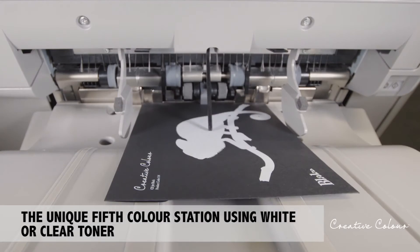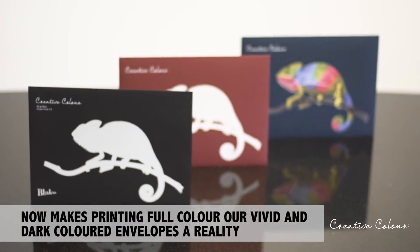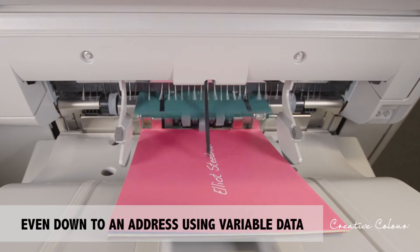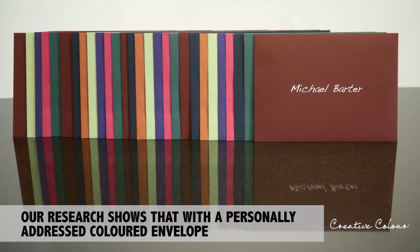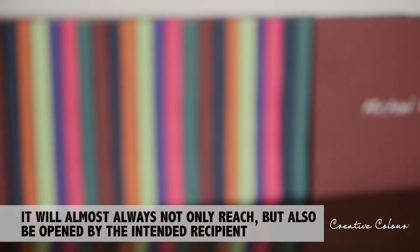The unique fifth colour station using white or clear toner now makes printing full colour on vivid and dark coloured envelopes a reality, even down to an address using variable data. Our research shows that with a personally addressed coloured envelope, it will almost always not only reach but also be opened by the intended recipient.